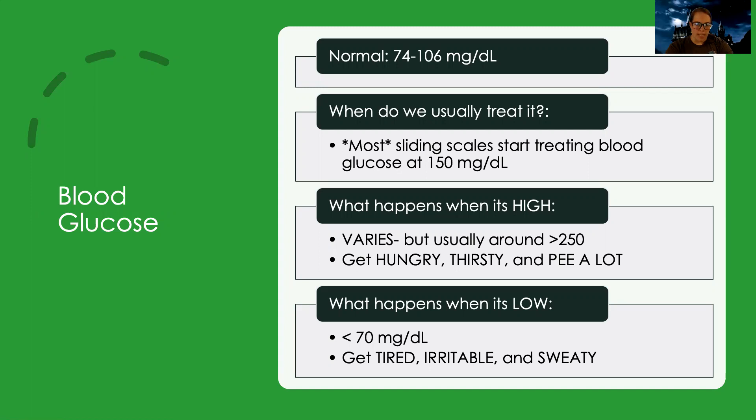When do we usually treat it? Most hospitals, despite the fact that the high end of normal is 106, we usually don't give insulin or start trying to treat blood glucose until they're above 150. As much as we don't want blood glucose to be high, we also really don't want it to be low, because if it gets too low the patient can get into a coma. So usually we start giving insulin when the blood glucose reaches around 150.